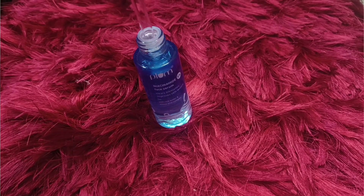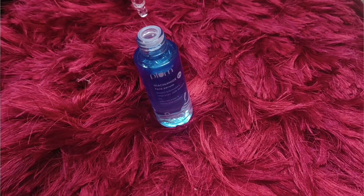Looking at the bottle, you might think it looks blue, but when you open it the texture is transparent and very light. It applies easily on the face, it is non-sticky and non-oily, and it suits all skin types — especially those who have acne and acne prone skin.